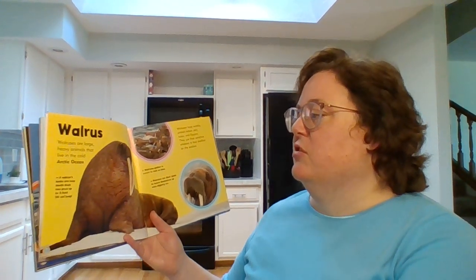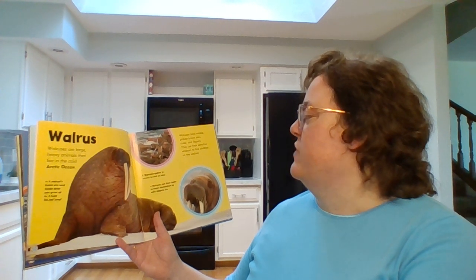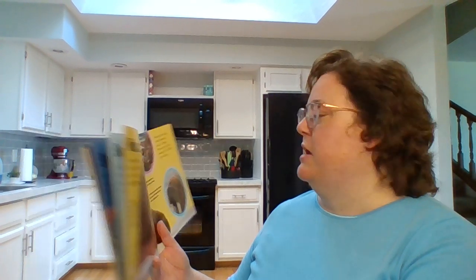Walrus. Walruses are large heavy animals that live in the cold Arctic Ocean. Walruses have wrinkly pinkish-brown skin, tusks, and flippers. They use their sensitive whiskers to find shellfish on the seabed.